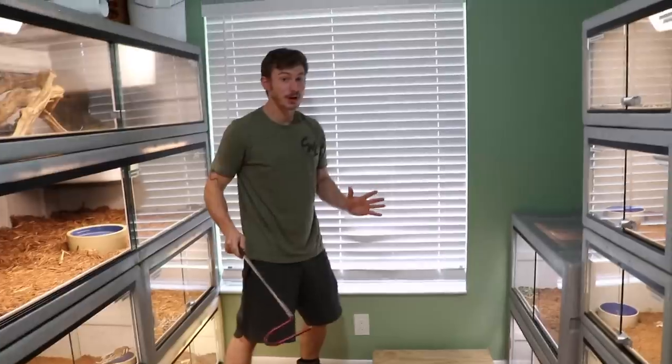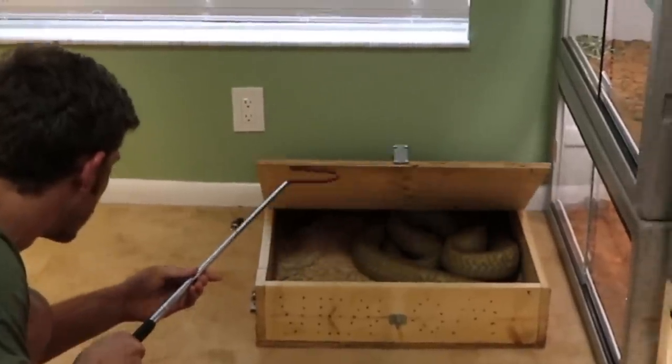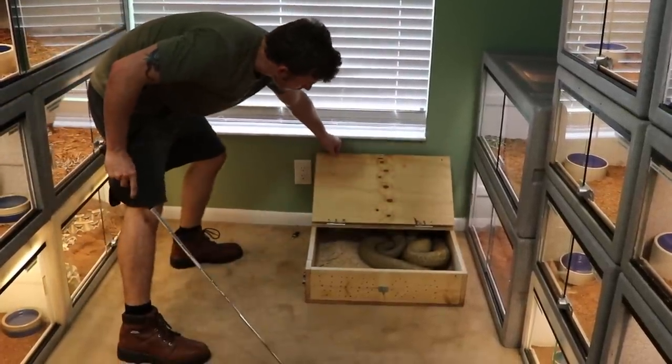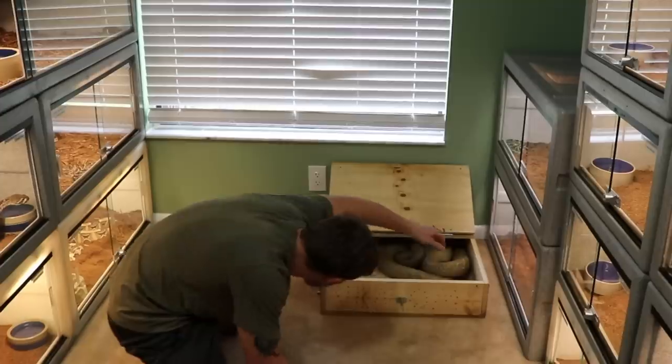Alright guys, you've been waiting for this, you've been very excited to see Kevin, and it's been a while since you've seen him completely out of his cage. There we go — Kevin, the King Cobra.